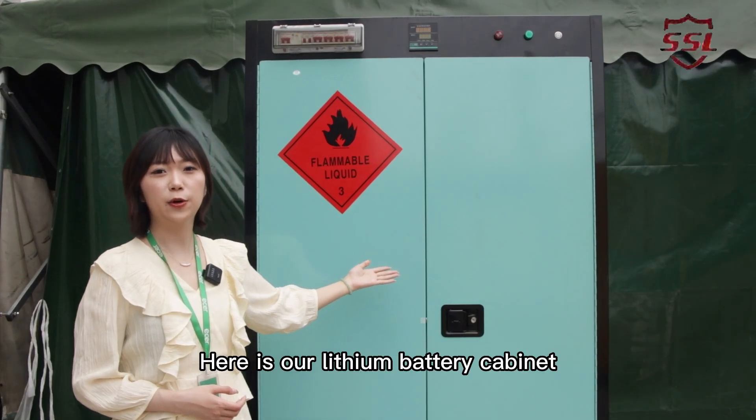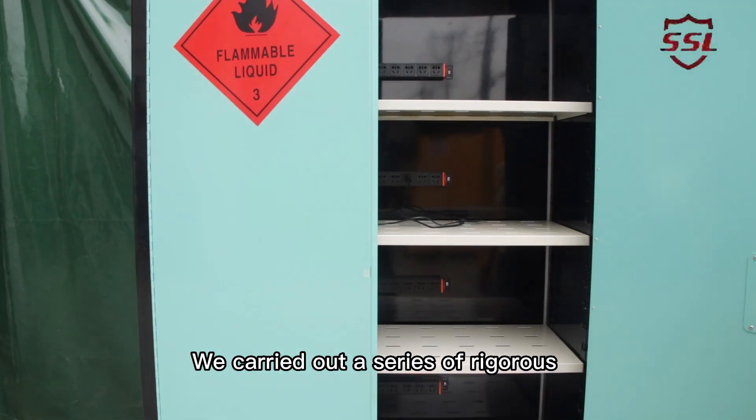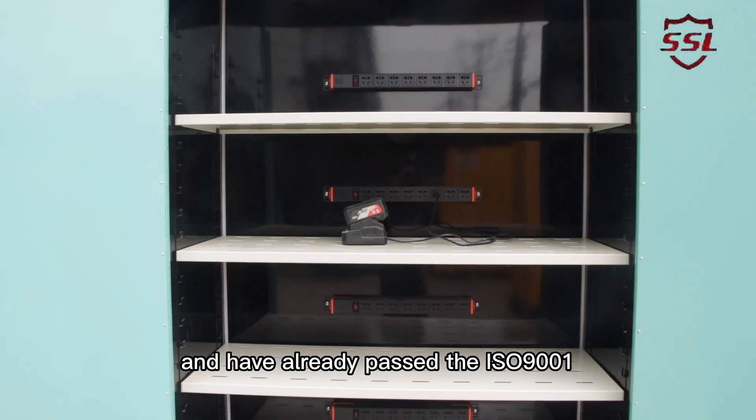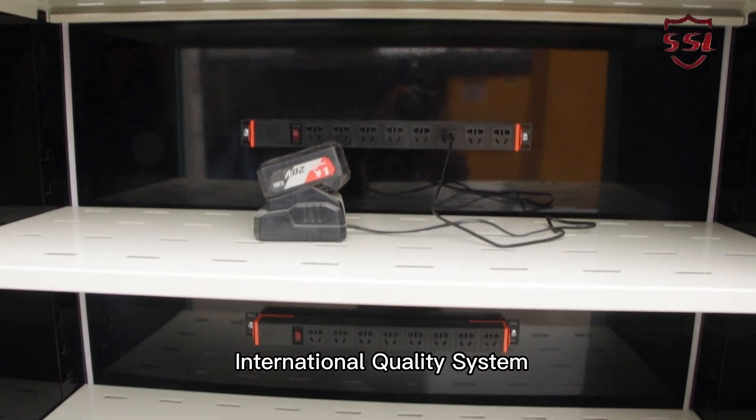Here is our lithium battery cabinet. We carried out a series of rigorous quality management systems and have already passed the ISO 9001 International Quality System.